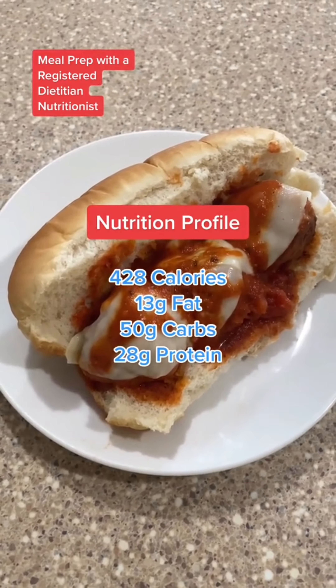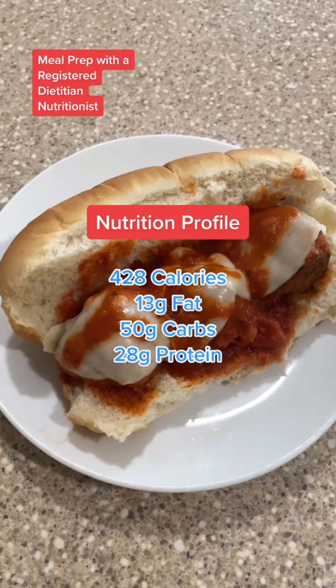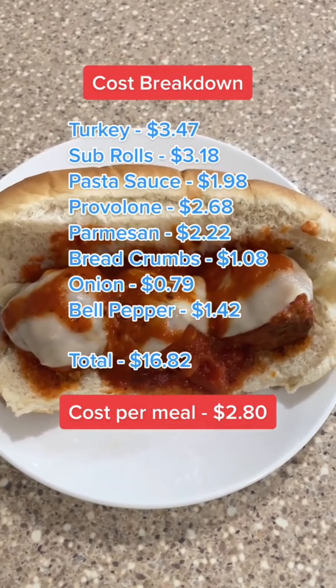As you can see, calories and macros fit pretty much anybody's diet. And as always, affordable. Enjoy!